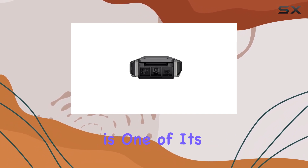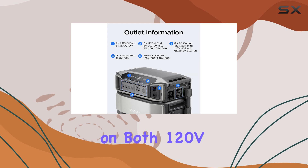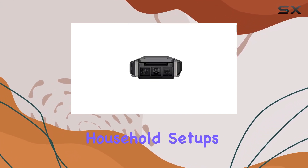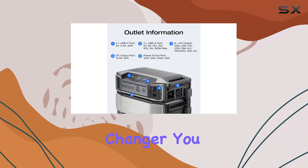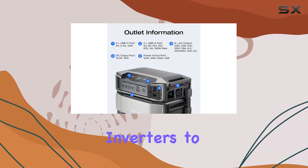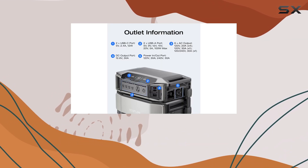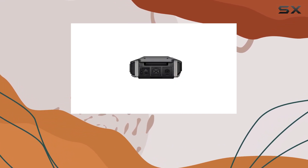The versatility of this inverter is one of its standout features. It can operate on both 120V and 240V systems, making it adaptable for various household setups. In terms of scalability, the Delta Pro Ultra is a game-changer — you can triple the inverters to achieve an astounding 21.6 kilowatts AC output, which is truly remarkable for anyone looking to maintain normalcy during a power failure.